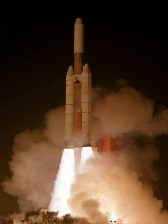The Titan 34D was a United States expendable launch vehicle used to launch a number of satellites for military applications.